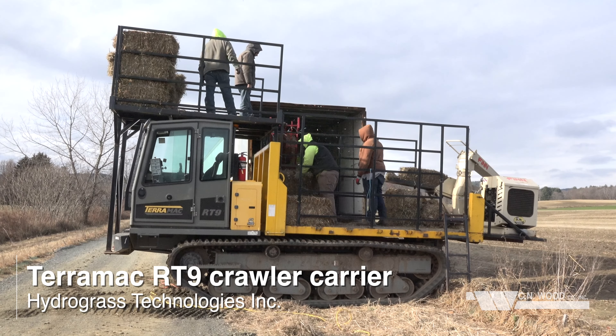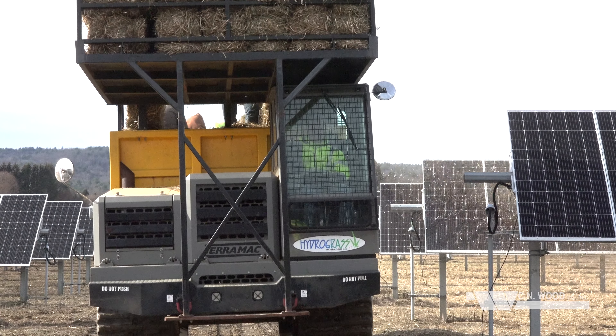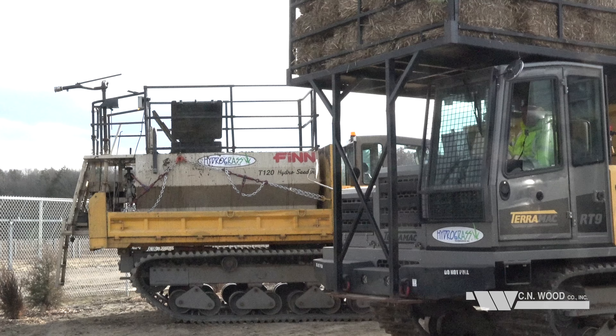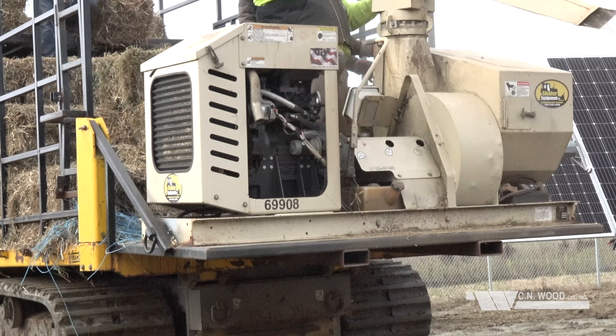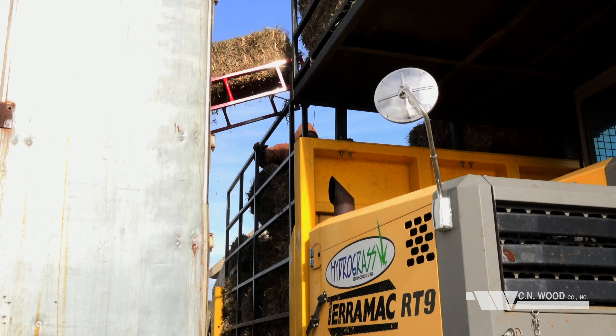So I ended up looking at Terramac. The reputation was excellent, and I ended up purchasing one about probably three years ago, the first one. We have two Terramac RT9s. We have a hay machine in the back of a tailgate — they did a great job in improvising and making the racking system, and it was all built up for us.